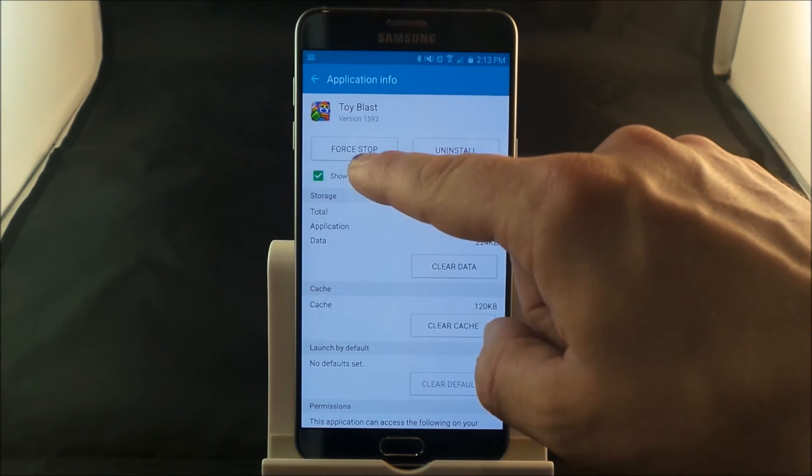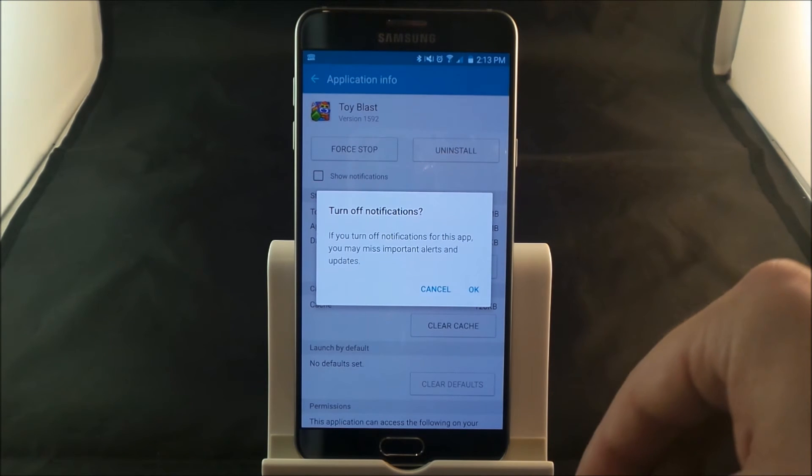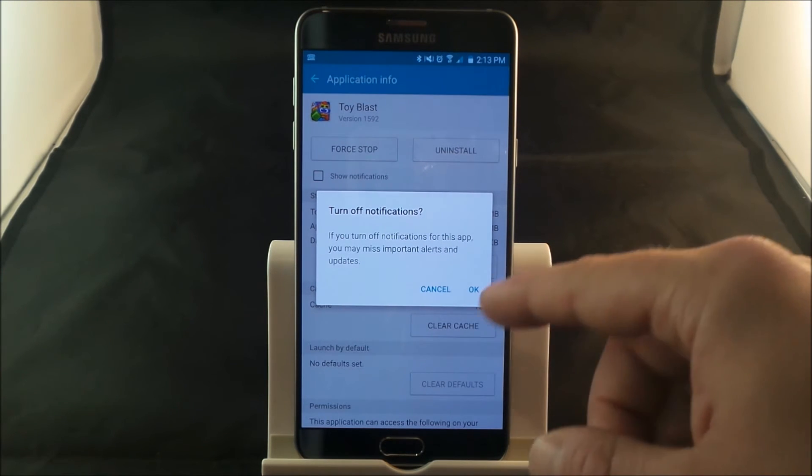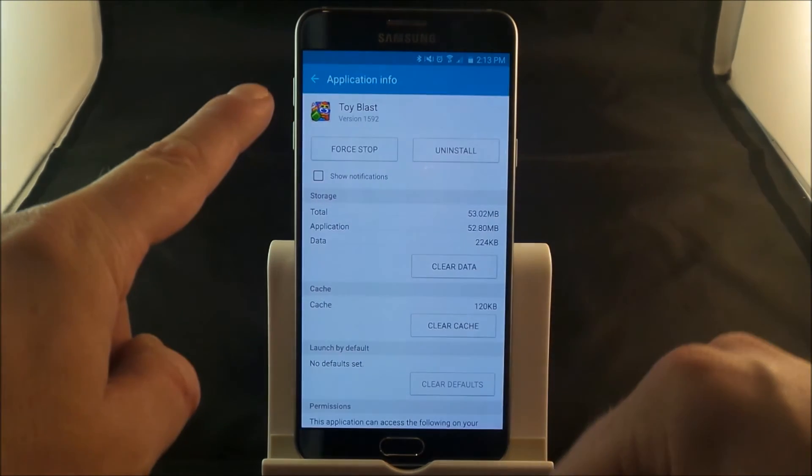You'll notice this option where it says show notifications. Now there will be a few apps that you cannot turn this off, and that is for some particular reasons. But for the rest, you'd be able to turn them off. Now watch this on the very top left hand side — now it is gone.